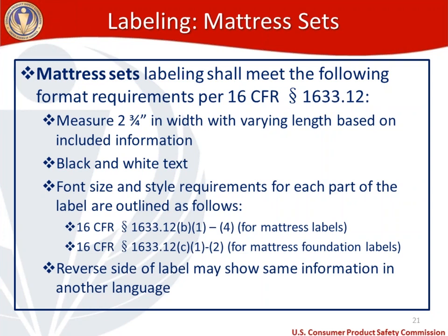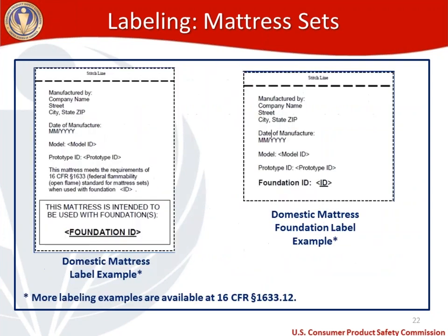I have two examples of compliant mattress set labels. The domestic mattress label on the left contains manufacturer information, mailing address, date of manufacture, model, prototype ID, certification of compliance with 1633's flammability requirements, and a reference that it's intended to be sold with a foundation. The foundation label on the right has manufacturer information, date of manufacture, model ID, prototype ID, and foundation ID. More labeling examples are available at 16 CFR 1633.12.